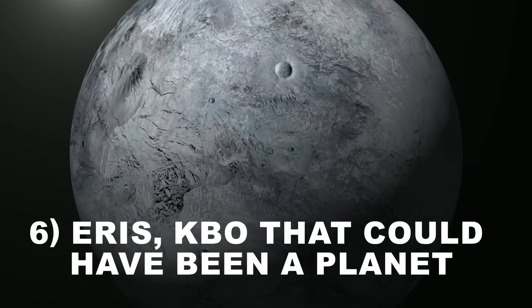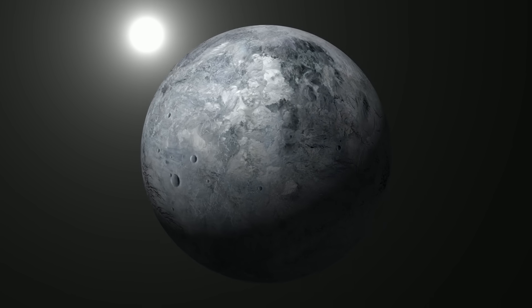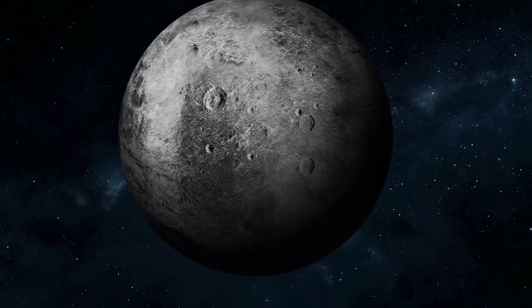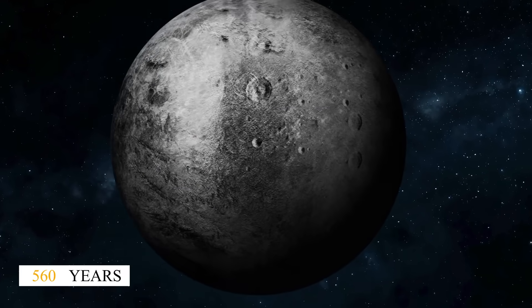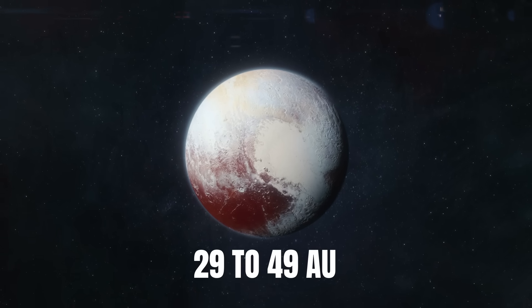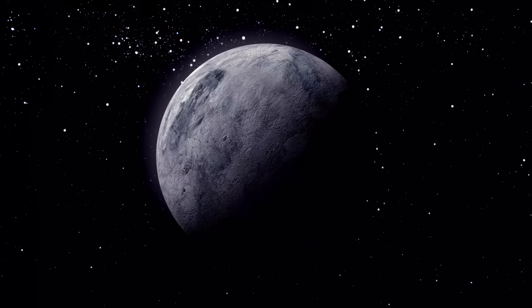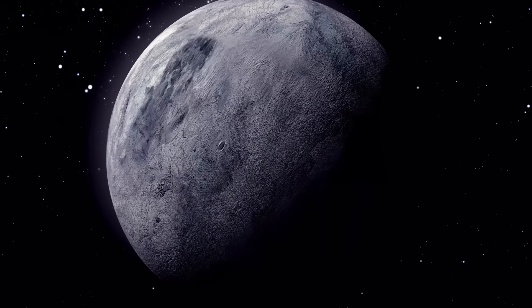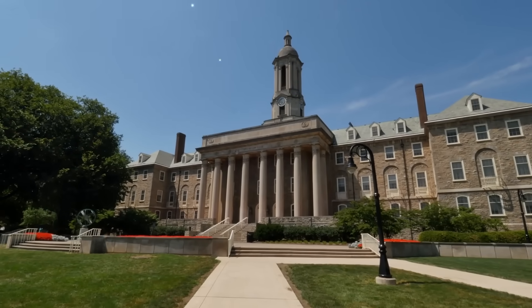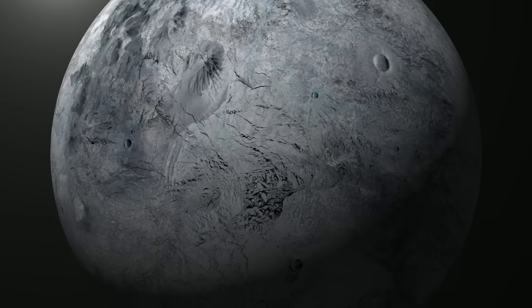Number 6: Eris — a KBO that could have been a planet. In July 2005, scientists discovered a Kuiper Belt object initially believed to be around 10% larger than Pluto, temporarily named 2003 UB313 and later called Eris. It follows an orbit around the Sun taking approximately 560 years, with its distance ranging from about 38 to 98 astronomical units, compared to Pluto's orbit of 29 to 49 AU. Eris possesses a small moon called Dysnomia. The discovery of Eris prompted astronomers to consider whether it should be recognized as the tenth planet, but in 2006, the International Astronomical Union introduced the new class of dwarf planets, which included Pluto, Eris, and others.